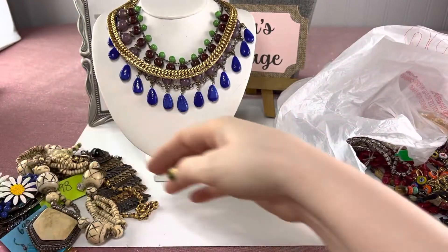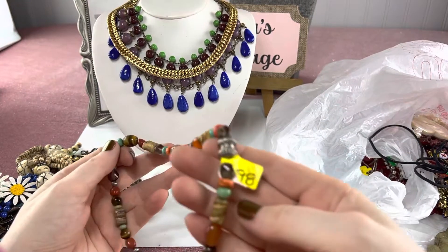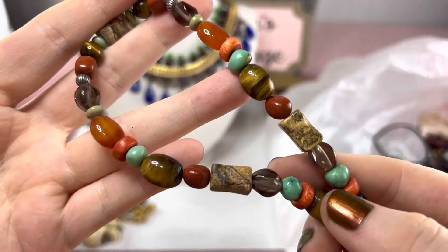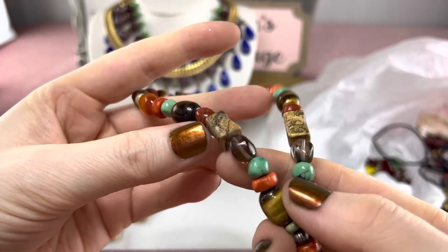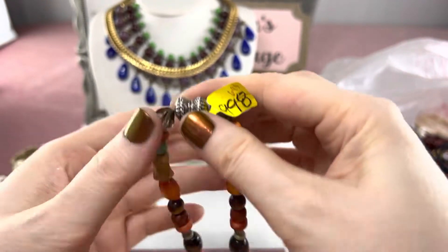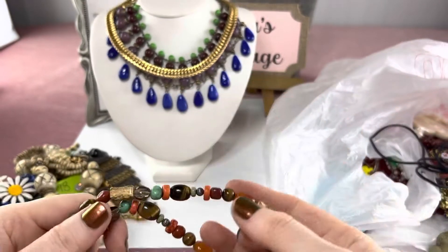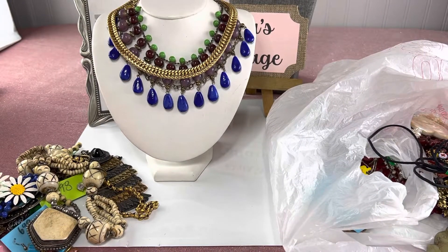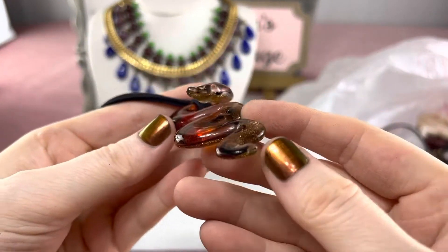This one was $6.98 — I love the stone in it. It has carnelian, coral, turquoise, tiger's eye, smoky quartz, and I noticed down here it has a magnetic clasp. It was in the costume case but I was thinking this looks sterling, so I'm gonna test it along with the handmade glass bracelet. I'll let you know in the comments. Anything else that needs testing I'll note too.